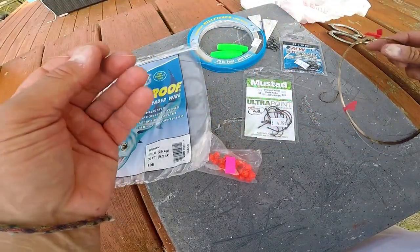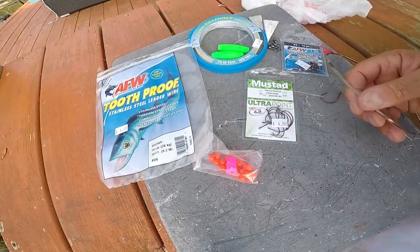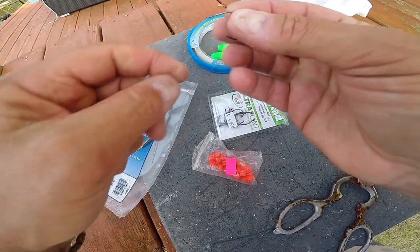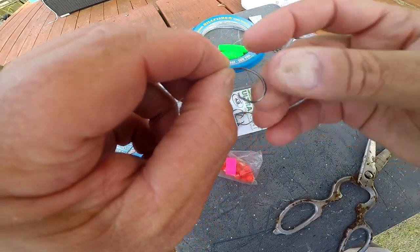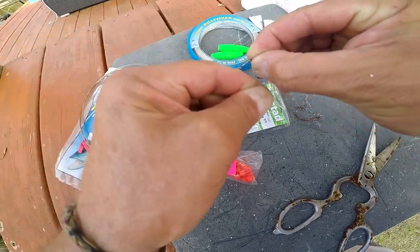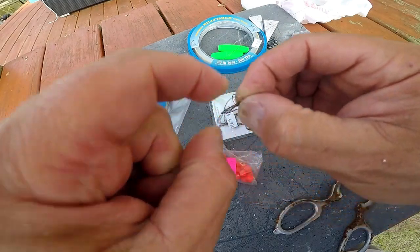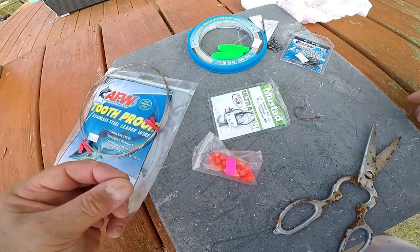First I start off with a piece of American fishing wire, about a foot or a little longer, and cut it off. I take one of my 3/0 hooks and attach it: stick the tag end through the eye of the hook, lay it flat along the back, then do barrel rolls — about ten — real tight along the back one after another. When I get to the bottom, I take the other tag end and go back through the hole — the rabbit goes around the tree, back through the hole — and cinch it tight. That holds the hook on really nice, easier than doing a haywire twist.